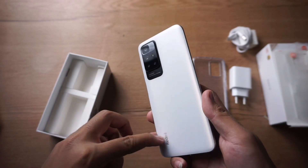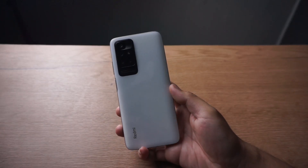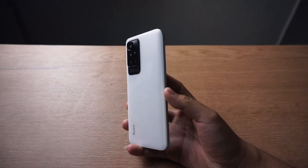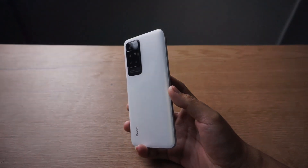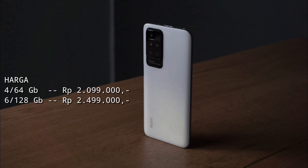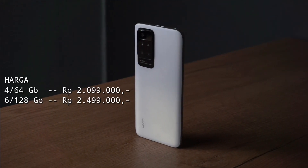Hi guys, Assalamualaikum. Di depan saya sudah ada Xiaomi Redmi 10, HP entry level terbaru dari Xiaomi yang membawa spesifikasi di atas standar HP entry level. Untuk harganya, HP ini dibanderol dengan harga Rp 2.099.000 untuk varian 4x64GB.